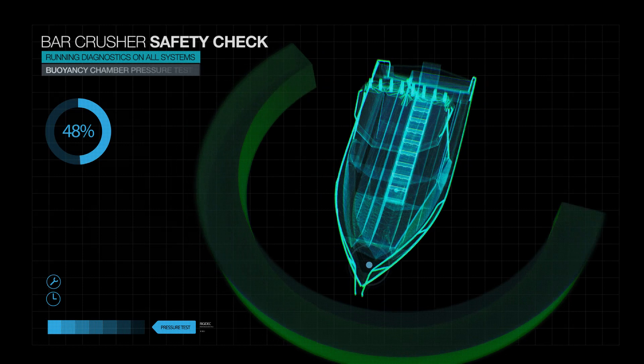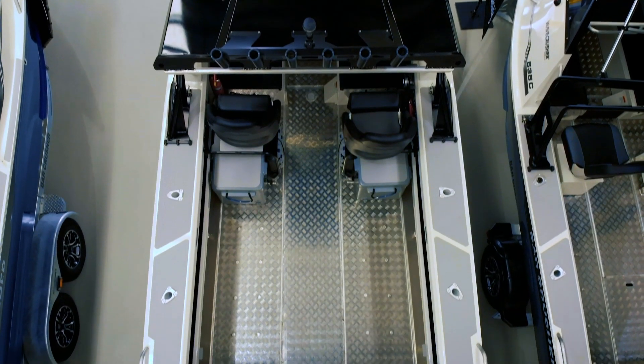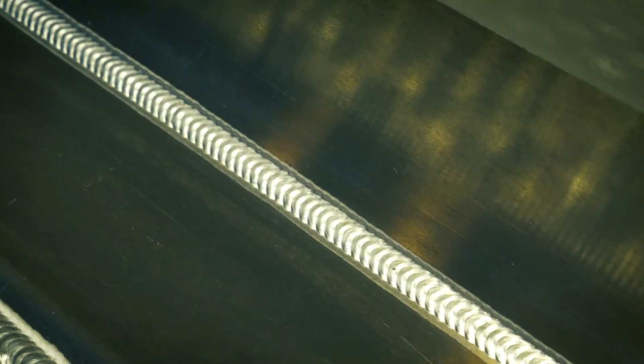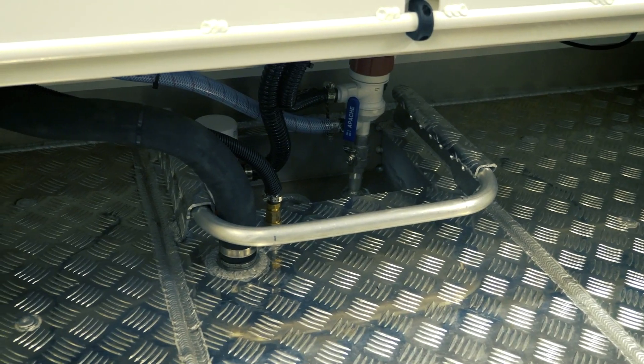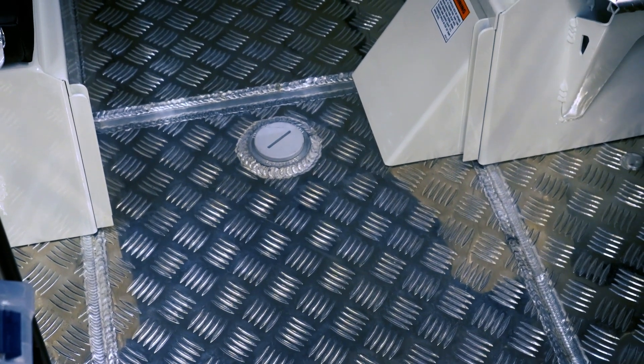This is then pressure tested to ensure the individual buoyancy chambers do their job. This floor is not only tough, it's fully sealed, which makes it quick and easy to maintain with a quick hose out. There are no gaps or holes around the edges and underneath the floor to trap old fishing tackle, old bait, and bad smells.